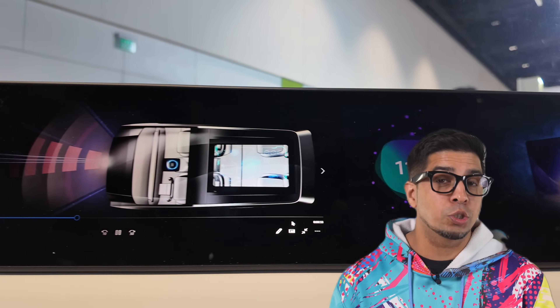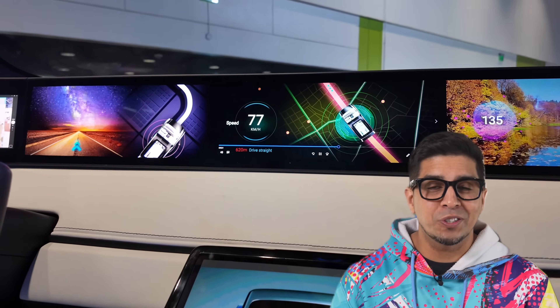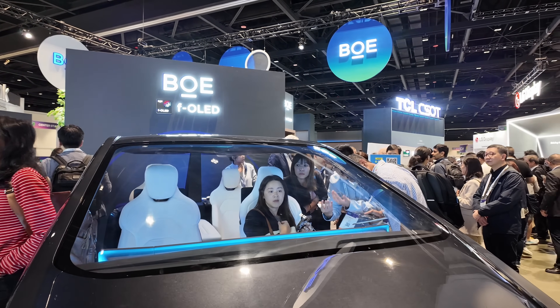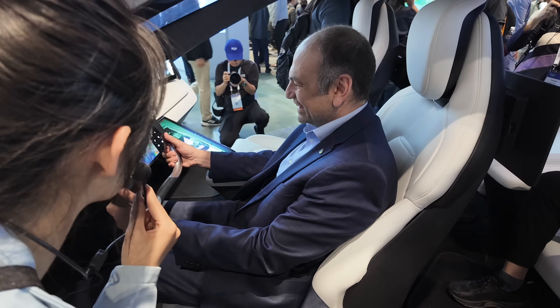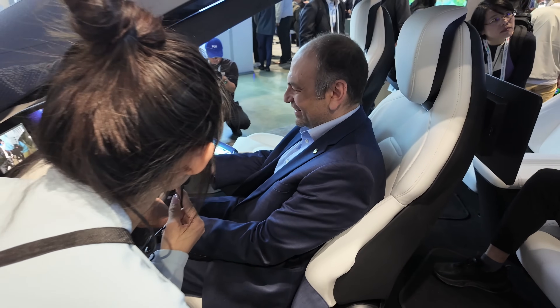There's also a 12.3-inch in-car OLED that switches from shared to private mode instantly — great for co-pilot entertainment or navigating without distracting the driver. No more glare, no lag. Rear-view mirrors are moved inside the vehicle with crystal clear info even in bad weather. And yes, there's a steering wheel with a hidden fingerprint sensor and built-in ECG monitoring — the future of driving is personalized and health-conscious.